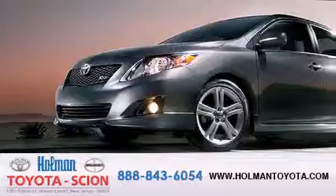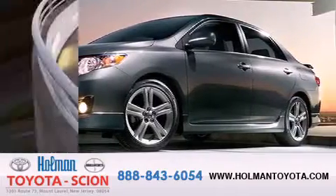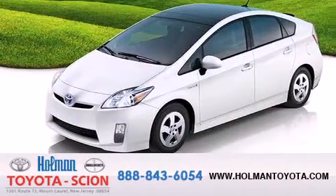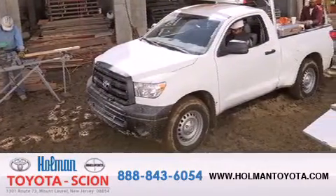Holman Toyota Scion is pleased to offer the pre-owned three-day guarantee. Backed by over 87 years of family-owned traditions, we are committed to making your buying and ownership experience all about you, our customer. Come in and find out for yourself today why our name means a great deal. We'll be ready for you.